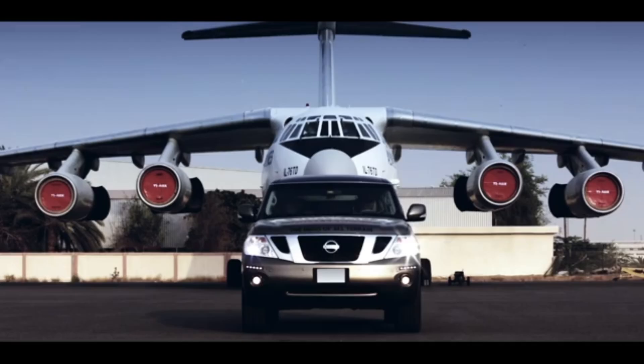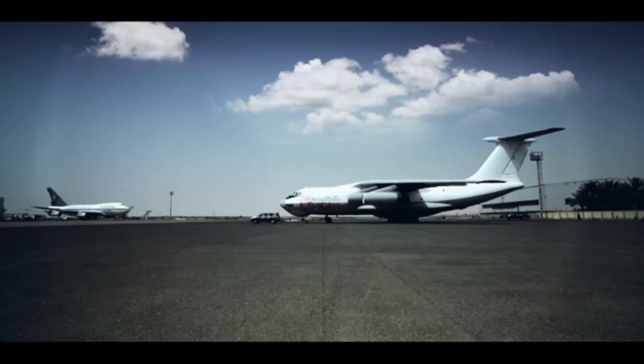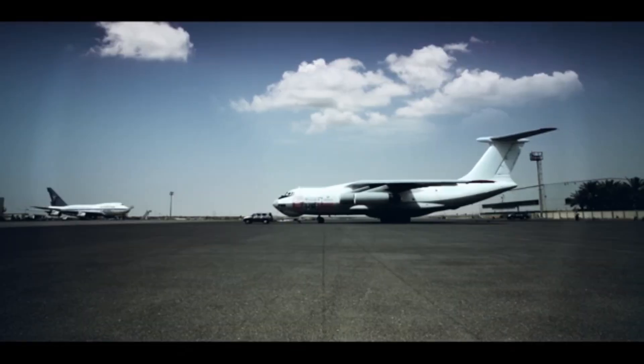Join us as we continue exploring the greatest truck engines ever built, showcasing their unmatched durability, innovation, and the stories behind their success.